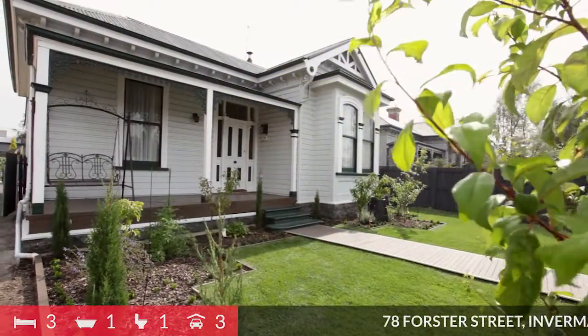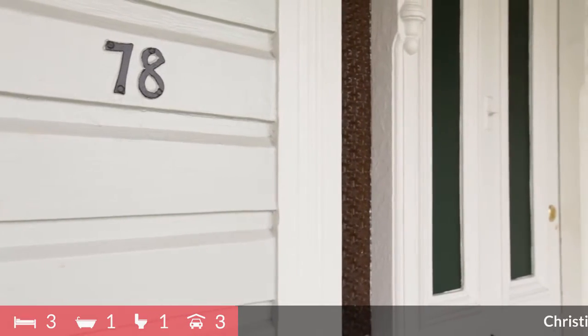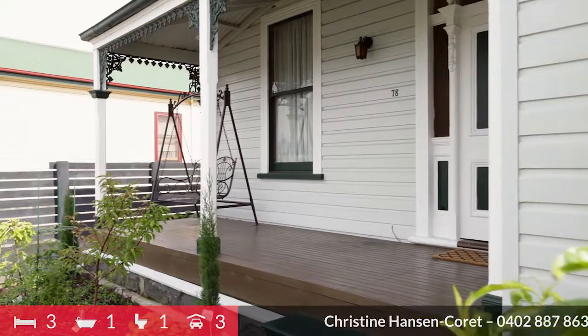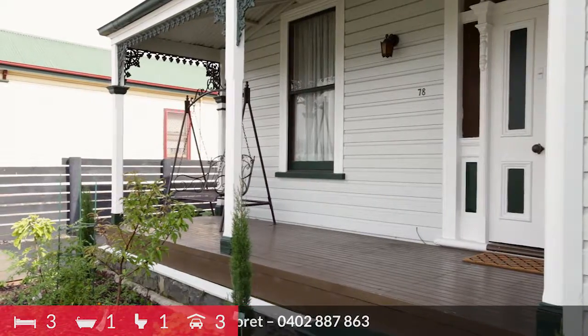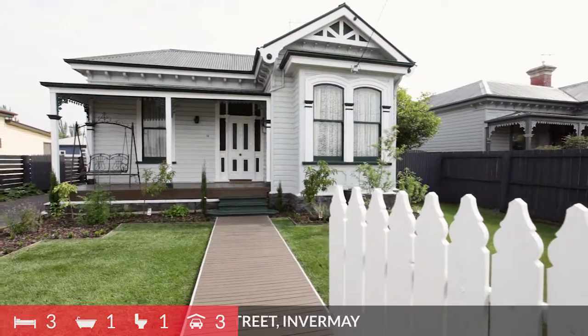It is in super immaculate condition thanks to its current owners. Boasting enormous amounts of street appeal with the front bay window and high gable to the statement front door, front veranda with Victorian-era lacework. Once inside the front gate, the home is full of surprises.